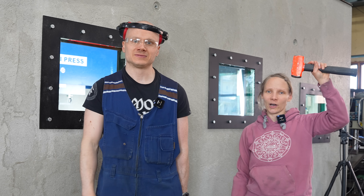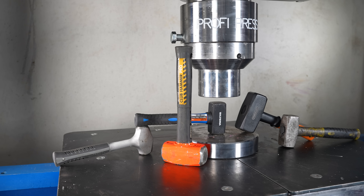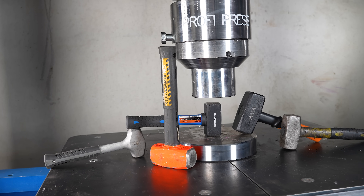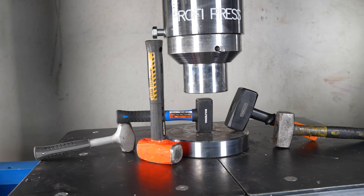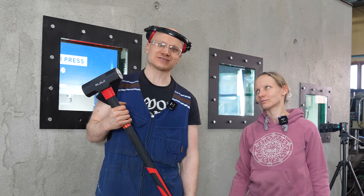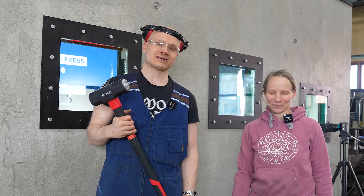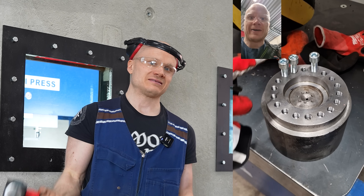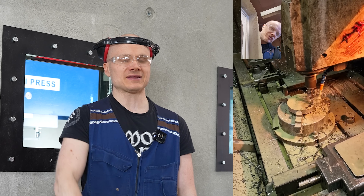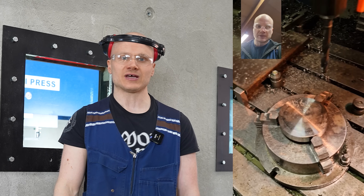Welcome to Hydraulic Press Channel. Today we are going to crush some hammers. We have a nice assortment of hammers there in the press and I'm pretty sure that we have enough power to crush them all, and if we have enough power we are going to also crush this sledgehammer. This is going to be a really exciting day. And don't worry, the coffee maker 10 million is coming — we have been too busy to get all the parts machined, but it's going to be probably next week's video and it's going to be excellent. But let's crush the first hammer.